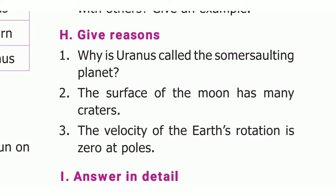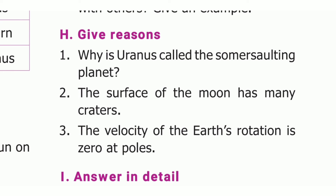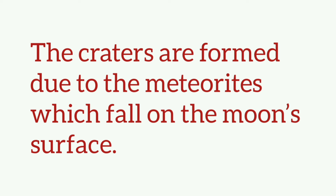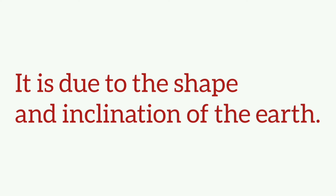Give reasons. First one: why is Uranus called the somersaulting planet? The answer is its axis is tilted so much that it appears to orbit the sun on its side, like a rolling ball. So it is called the somersaulting planet. Second one: the surface of the moon has many craters. The answer is the craters are formed due to meteoroids which fall on the moon's surface. Third one: the velocity of the earth's rotation is zero at the poles. The answer is it is due to the shape and inclination of the earth.